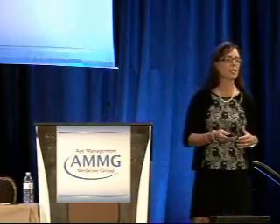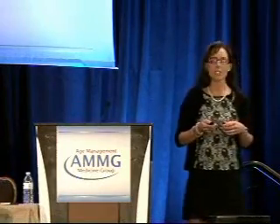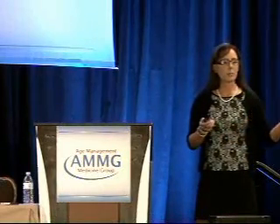Classically, we go by the Rome III criteria — that's the latest, from the meeting in Italy where professionals sit down and make the criteria. It's somewhat vague: three days per month in the last three months, associated with two or more of the following — improvement with defecation, onset of change in frequency of stools, or associated change in form. The criteria must be met for at least the past three months with symptom onset at least six months prior. About 20% of our patients suffer from IBS. This can present with mucus in the stools, increased urgency, abdominal pain, and diarrhea or constipation. There are constipation-predominant and diarrhea-predominant types, and some people alternate back and forth.